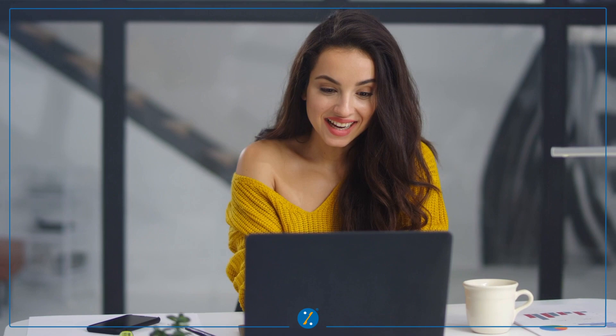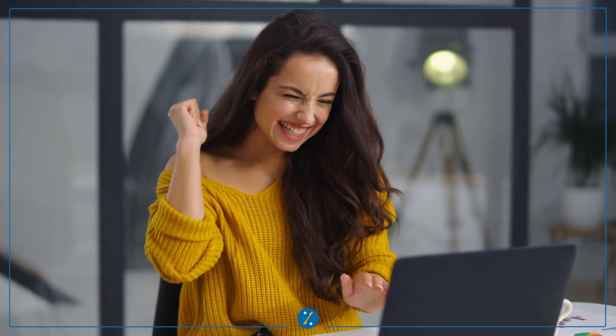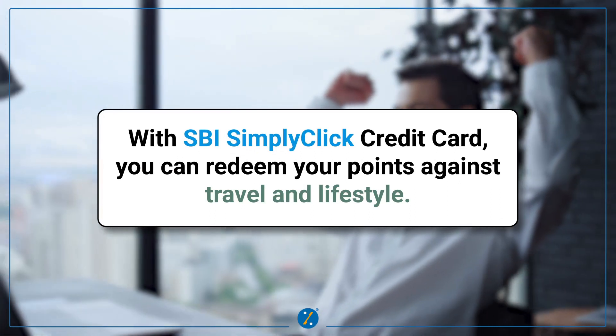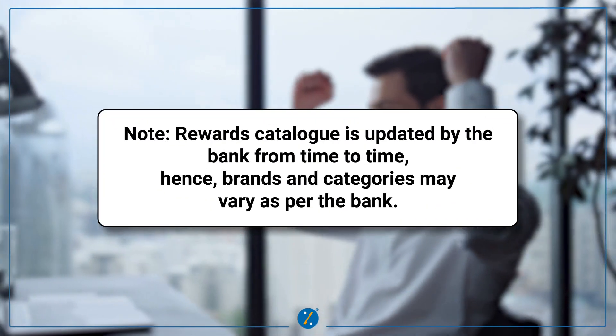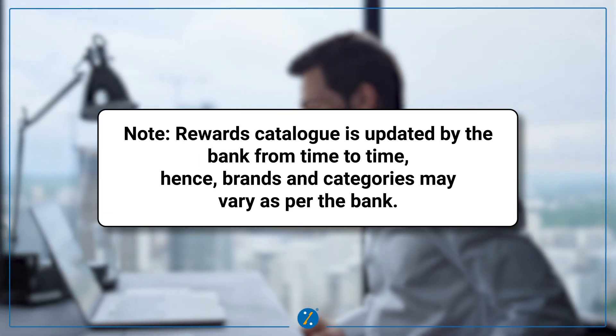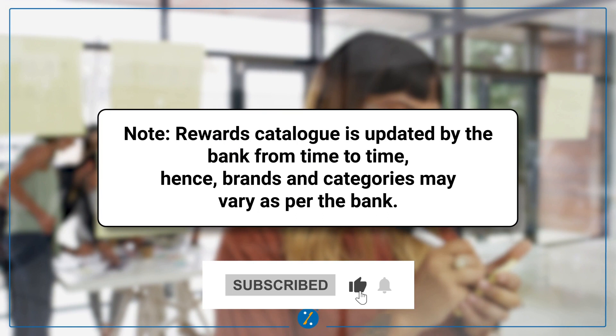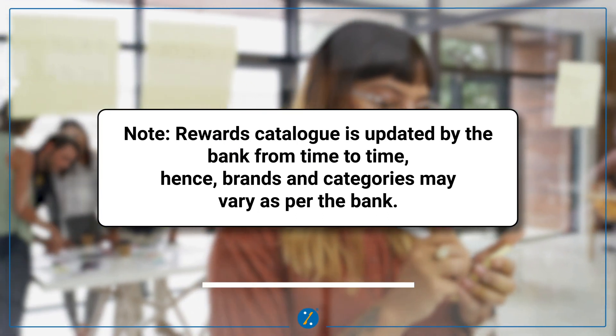You can redeem these reward points against a wide array of products, categories, and e-vouchers. With the SBI Simply Click credit card, you can redeem your points against travel and lifestyle. Note that the reward catalog is updated by the bank from time to time, so brands and categories may vary as per the bank's website. Thank you so much for watching this video.